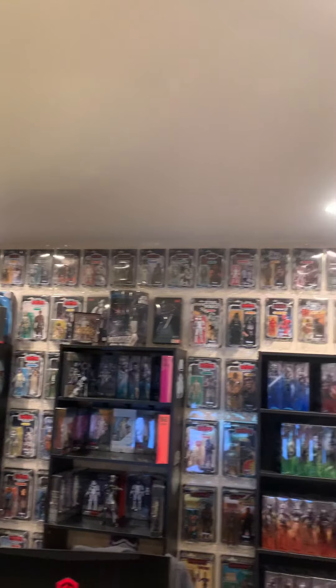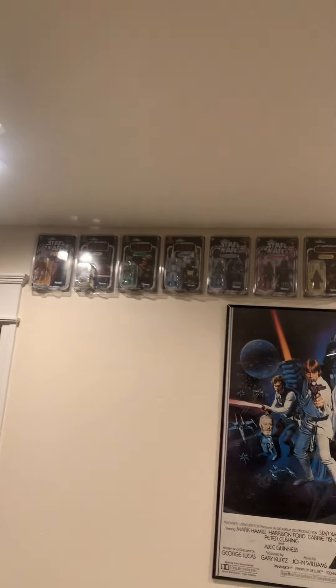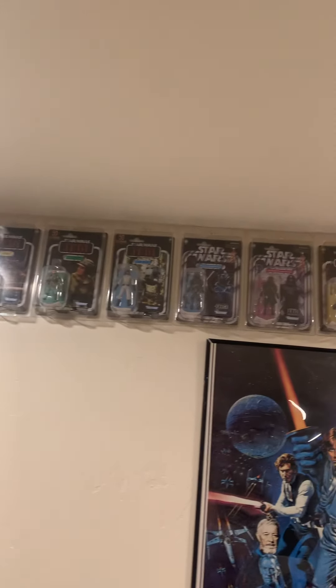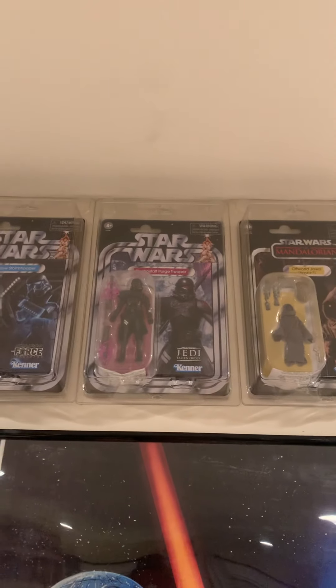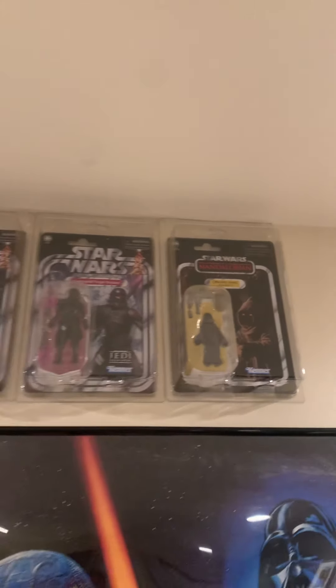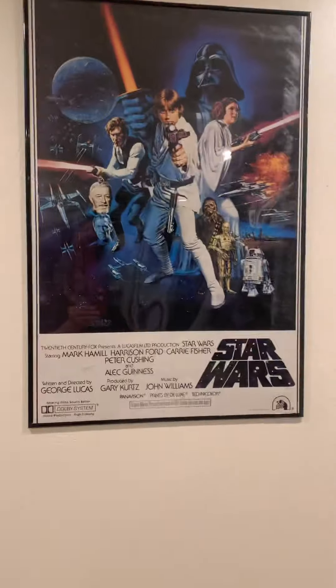Every time I get new ones I have to adjust the whole wall. This is my new vintage wall — I had to add another wall. There's a couple new ones — the troopers, like the Purge Trooper and Shock Trooper or something. I also got an Offworld Jawa — picked that one up at Walmart.